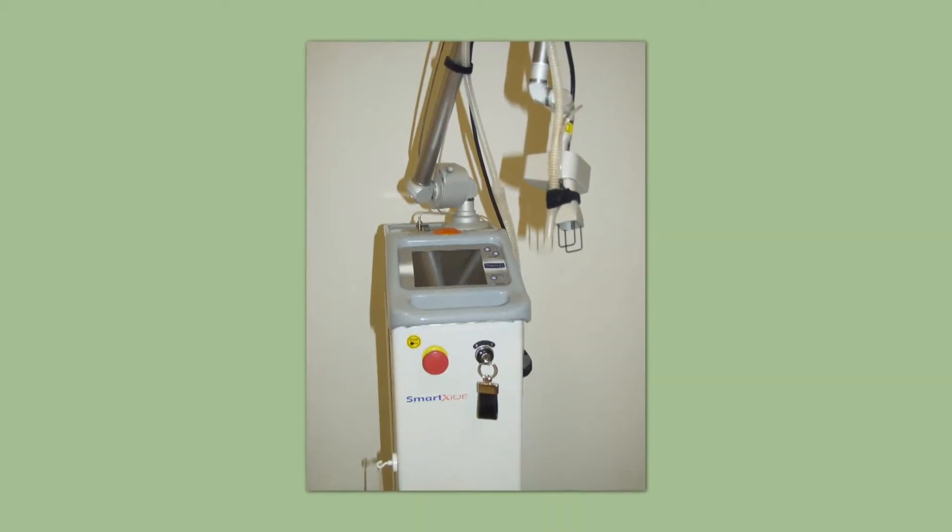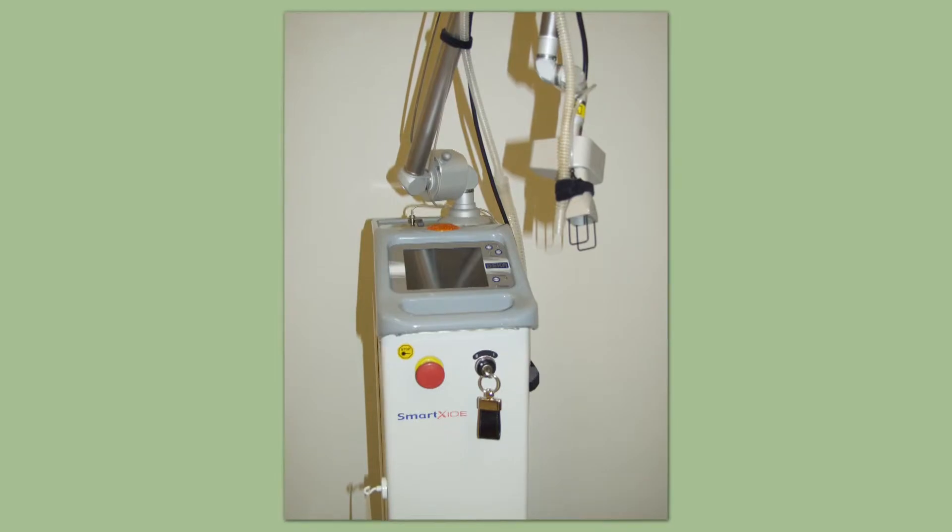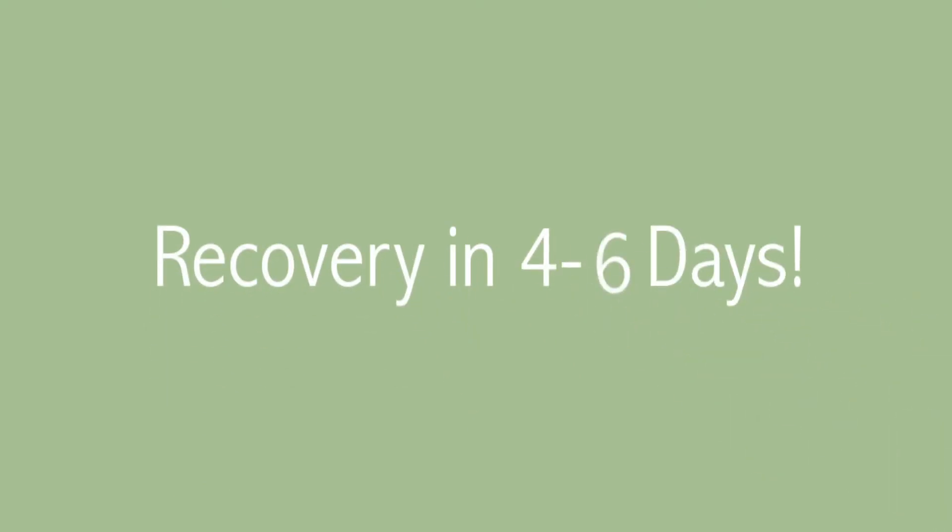Wrinkles and acne scarring can be improved with a SmartSide Dot fractionated CO2 laser. The laser uses heat to replenish collagen in the treated area and refreshes the surface of the skin, with recovery in four to six days.